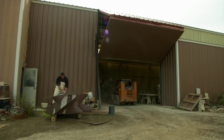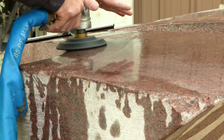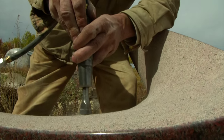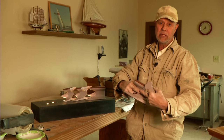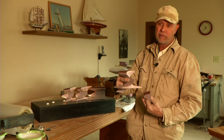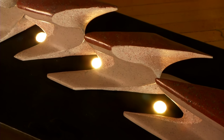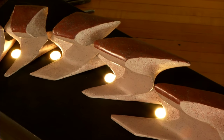Once cut, Swanson and his assistants will create different textures on the stone. We'll bush hammer the inside, we'll be polishing the top, and we'll be sealing the inside surface — so we'll have three different textures in there to give a nice contrast to the piece. The light will pick up all those different features from the ground up, and it'll be quite dramatic looking at night.